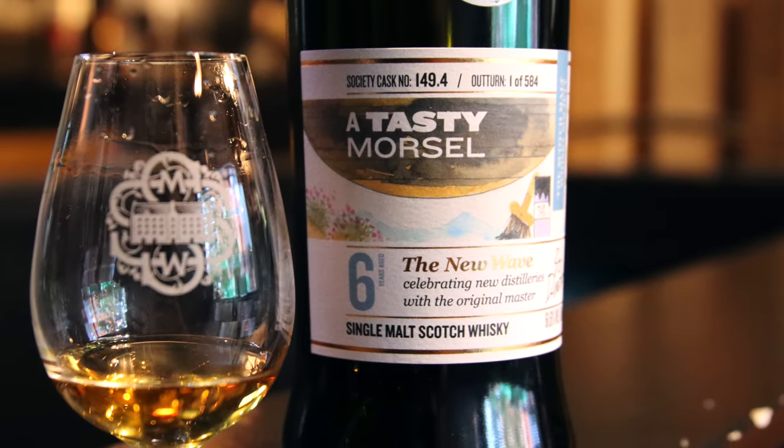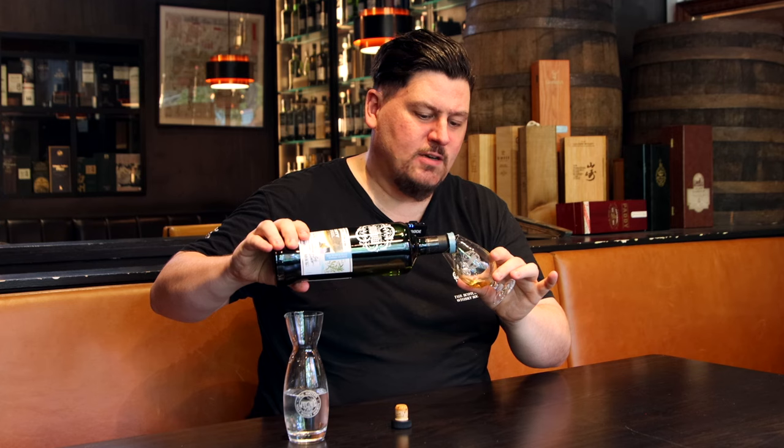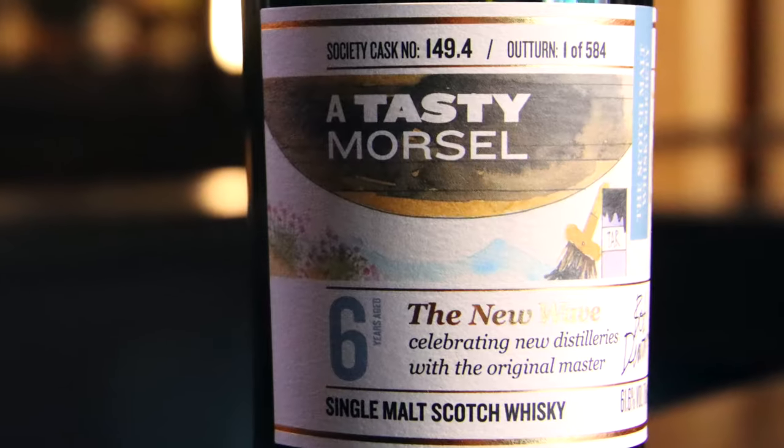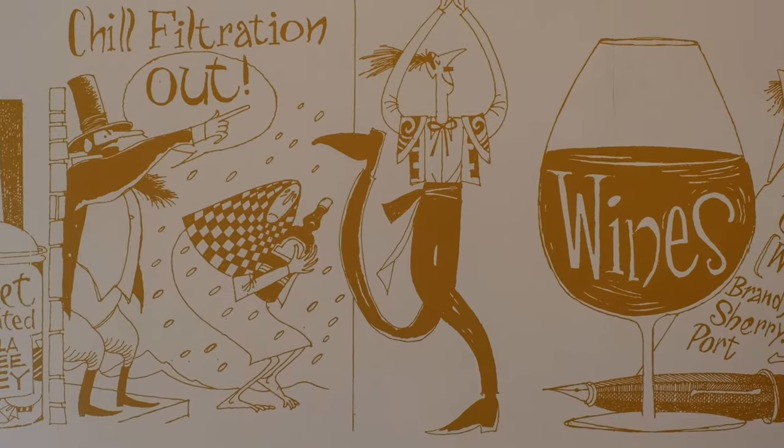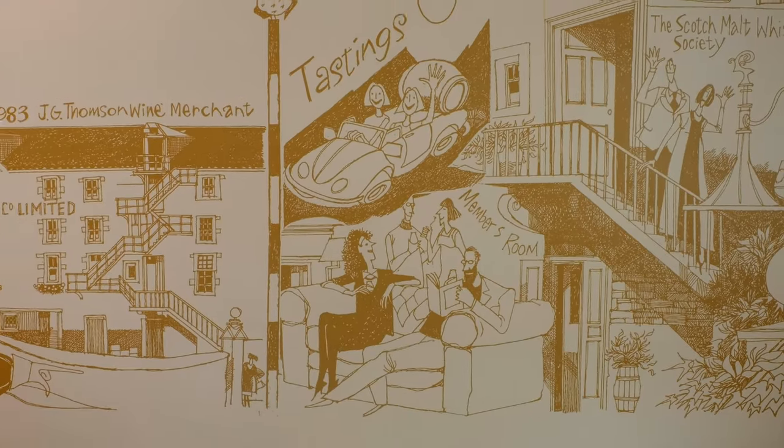This whiskey is in the collection called The New Wave. There were a series of bottlings recently released around the world called the New Wave collection, celebrating new distillers. The artwork on the labels is done by our original master, Bob Duer — the man who did all the original artworks for the society as well as the ceiling at the Vaults. We've collaborated with Bob again over the last 12 months on some of our newer labels. It's been great working with Bob again — shout out to Bob! It's a nice throwback to where we started, in theme with the 40 years of the club.